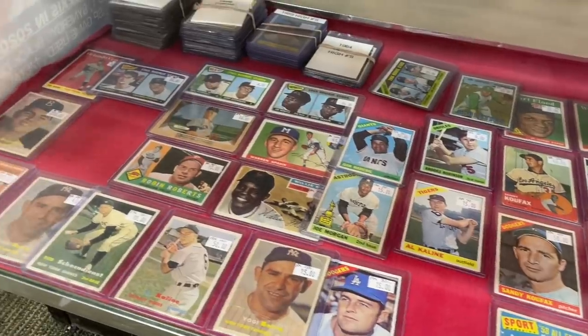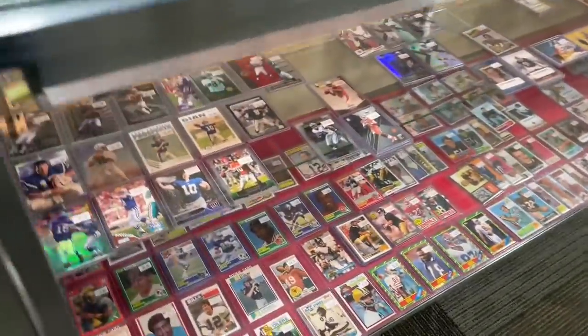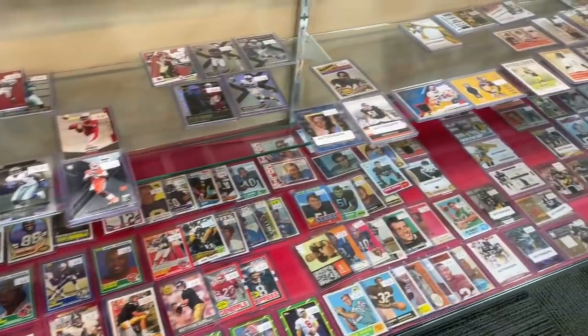You see tons of Hall of Famers — there's Koufax, Willie Mays, Yogi Berra, and Ted Williams down in the corner. That one was $200, a '54 Topps. They've also got a bunch of football cards and basketball cards. I don't know much about the other sports, so I figured I would just show that to you briefly.